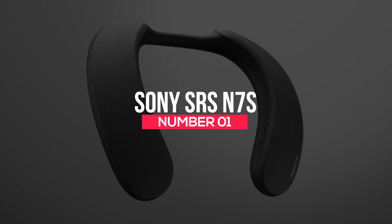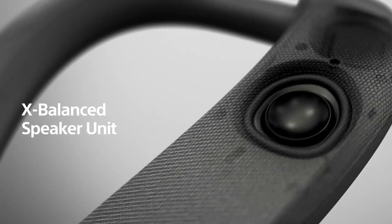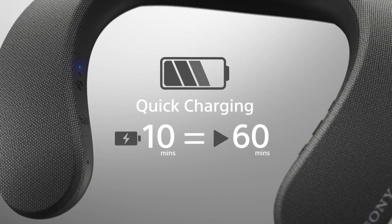Number 1: Sony SRS-N7S. Sony designed this gadget with music lovers in mind. It's a blend of speakers and headphones, so users get to enjoy an all-around sound experience. This gadget sells for $298, should be worn around the neck, and has a 12-hour battery life when used at low volume.